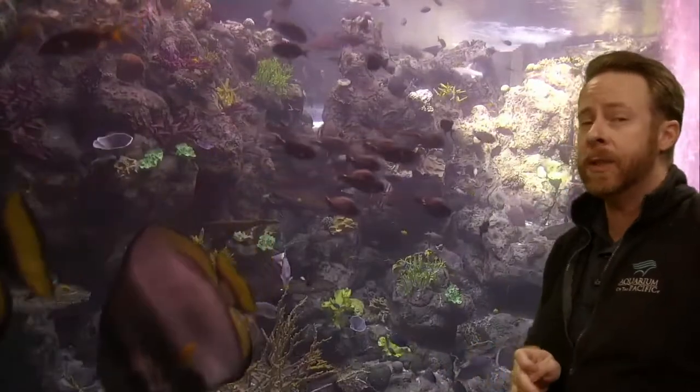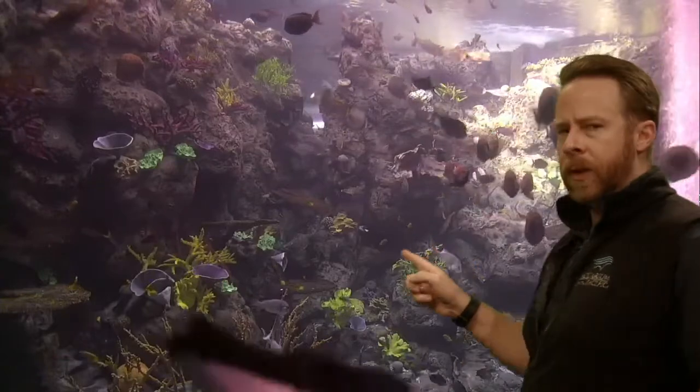We often talk about octopus living in our local Pacific habitats here in the eastern Pacific, where it's kind of cold and it's a kelp forest. But are there tropical octopus?